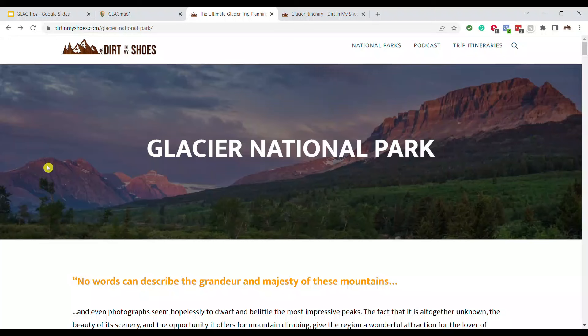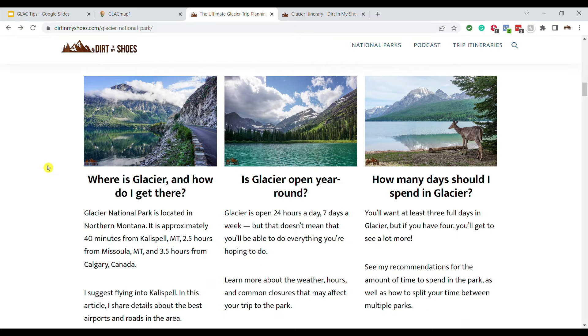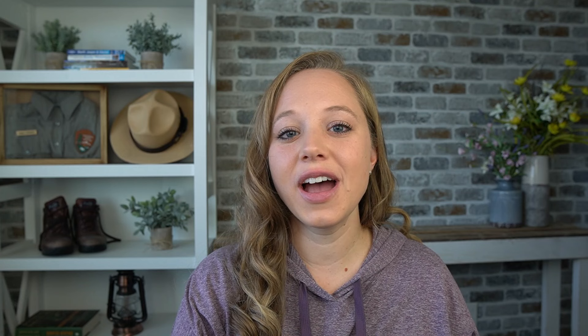I hope these tips were helpful for you as you're planning your trip to Glacier National Park. I cannot wait for you to visit — it is one of my favorites. I love going there, hiking, and being immersed in the fantastic mountain scenery. Glacier is a big and busy national park, so if you need any help with trip planning, please subscribe to the Dirt in My Shoes YouTube channel, or click over to Dirt in My Shoes where I have an ultimate trip planning guide that will answer all your questions and help make your dream trip a reality. Happy trails!